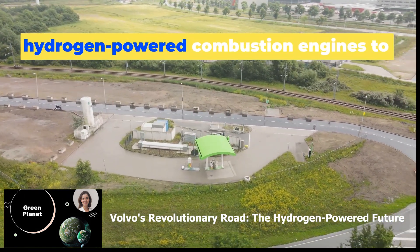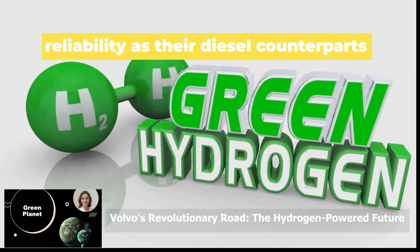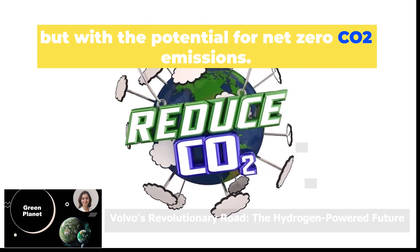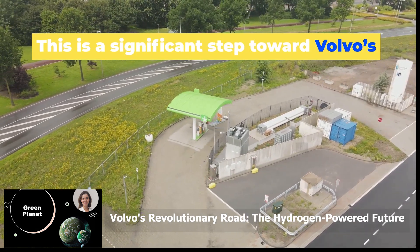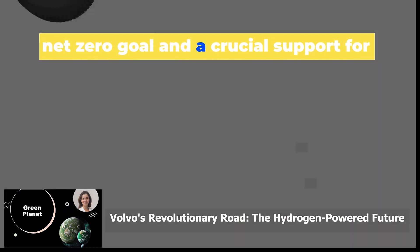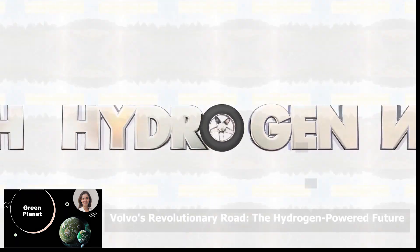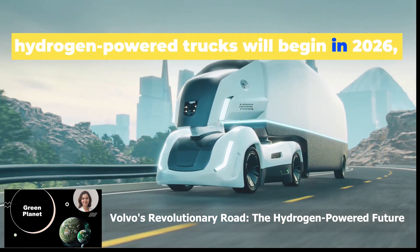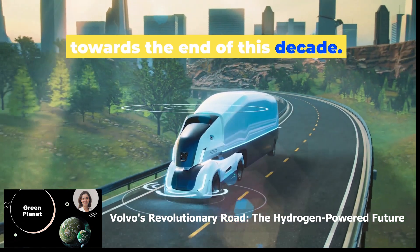Volvo Trucks is developing these hydrogen-powered combustion engines to provide the same performance and reliability as their diesel counterparts, but with the potential for net zero CO2 emissions. This is a significant step toward Volvo's net zero goal and a crucial support for customers aiming to reach their decarbonisation targets. On-road tests will begin in 2026, and the commercial launch is planned towards the end of this decade.